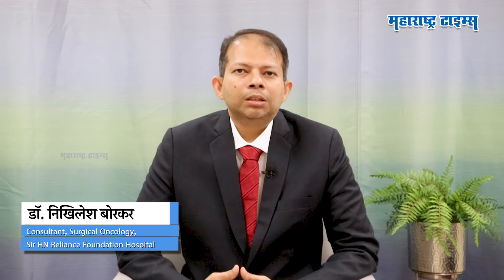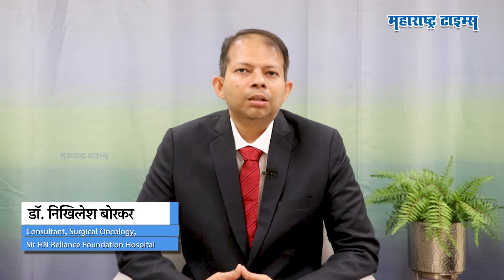Hello. I am a surgical oncologist and a consultant. My specialization is breast cancer and head and neck cancer.